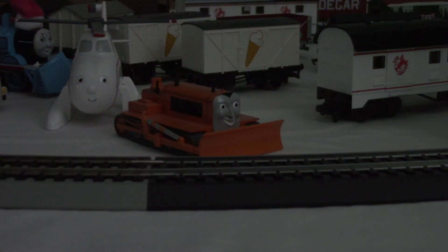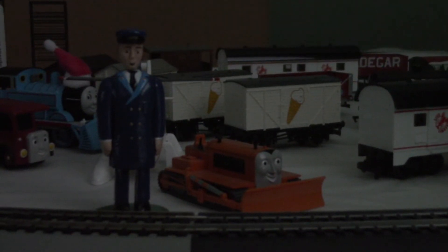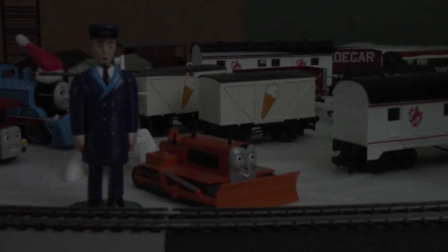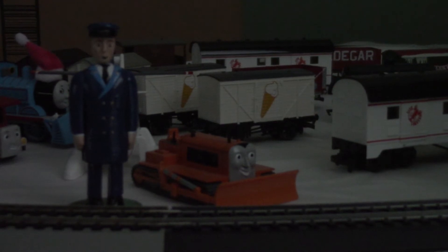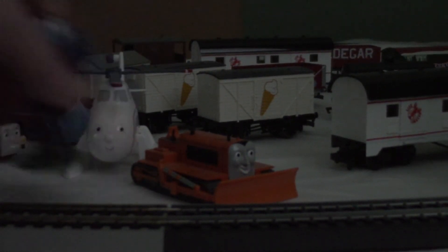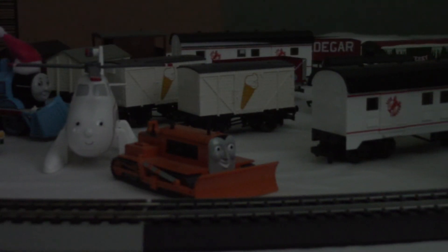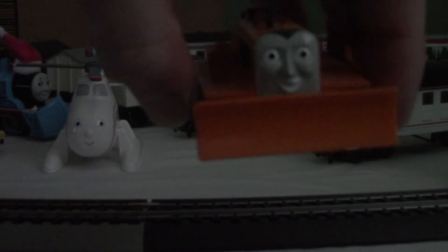Terrence was released in 2009, while the conductor was released in 2008 — the same year that Edward and Mavis were released, and also the same year that Salty was released. As you can see, here is Terrence's happy face.